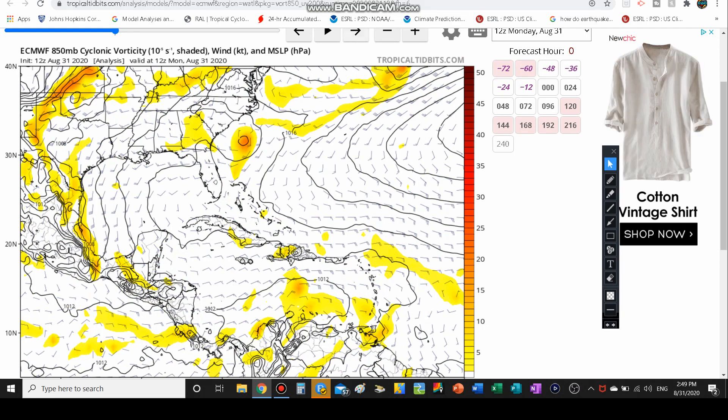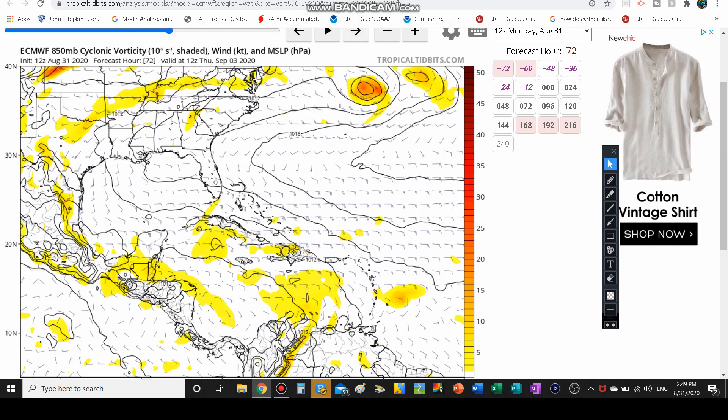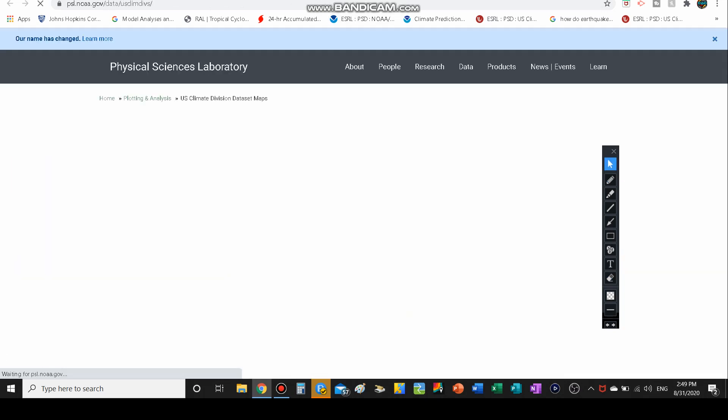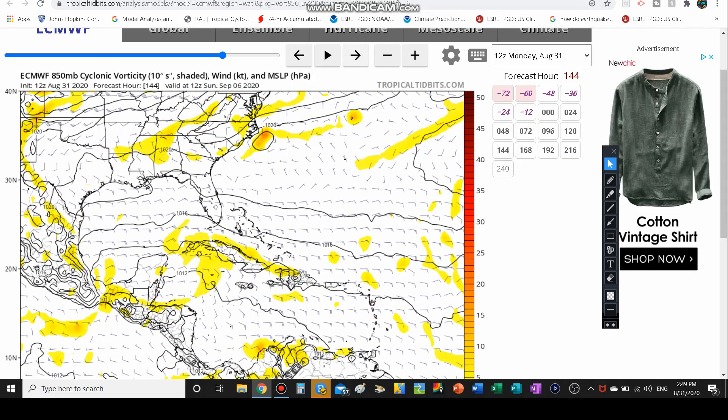Looking at the European model, they have it developing — it could become a decent subtropical or even tropical cyclone moving to the north and east. But they kind of have it not really getting absorbed northward, more so bending towards the east and making a complete 90-degree right-hand turn, then moving on to the east-northeast and on out of here.